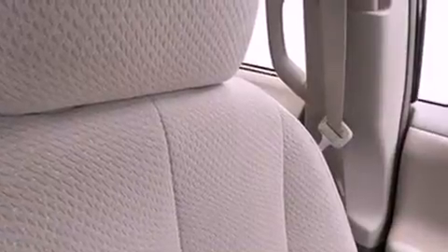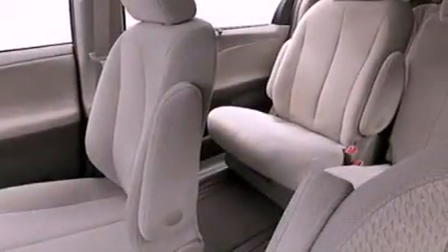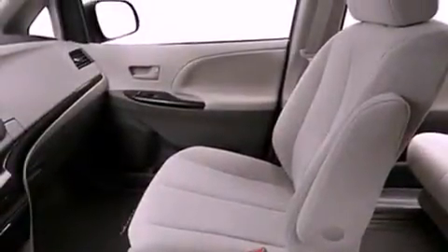Also included are a tire pressure monitoring system, a multi-function display, air vents for rear-seated passengers, cruise control, a rear spoiler, an engine immobilizer theft deterrent system, and an illuminated driver-side vanity mirror.